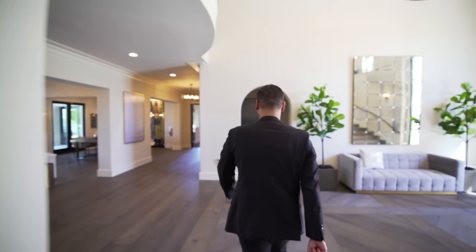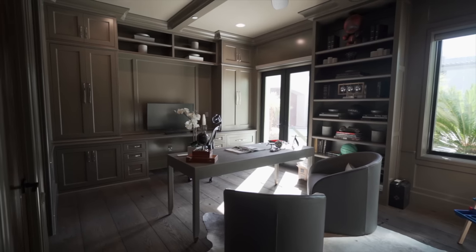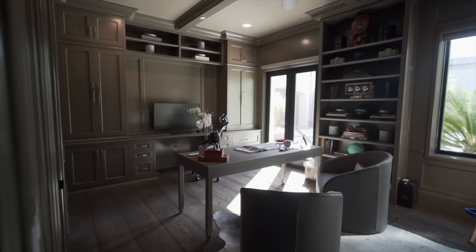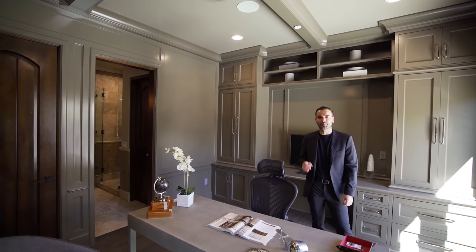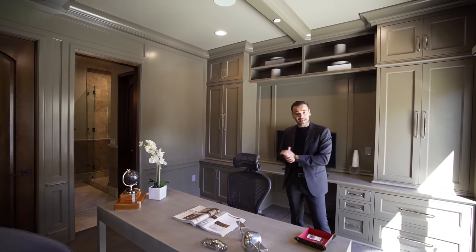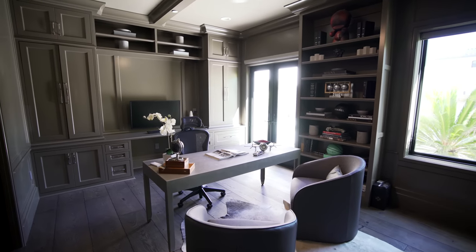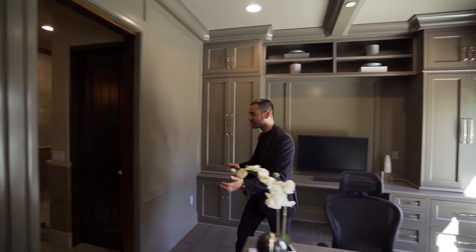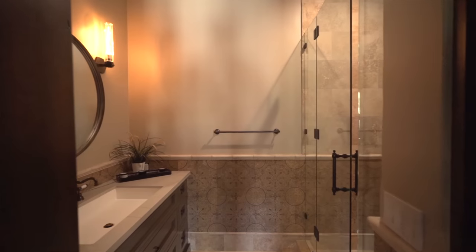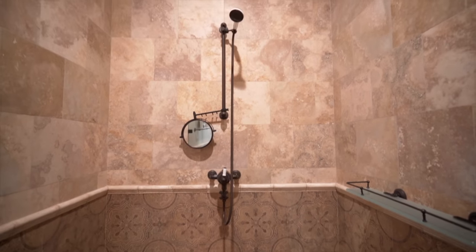Going across, we have the office. Let's go check it out. The owners of this home actually still live here — you guys may see some of their belongings, and there will be a few rooms we cannot go in for privacy reasons. This room is the office. We have the wood-clad walls, a lot of built-ins, French doors opening up to the motor court. And going this way, this room gets a full bathroom, water closet, vanity set up right here. And this room also gets a full walk-in shower.